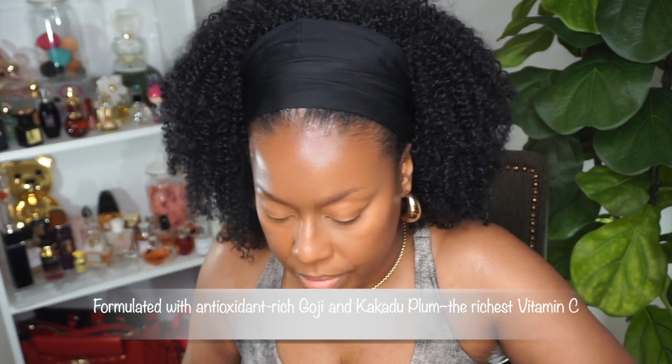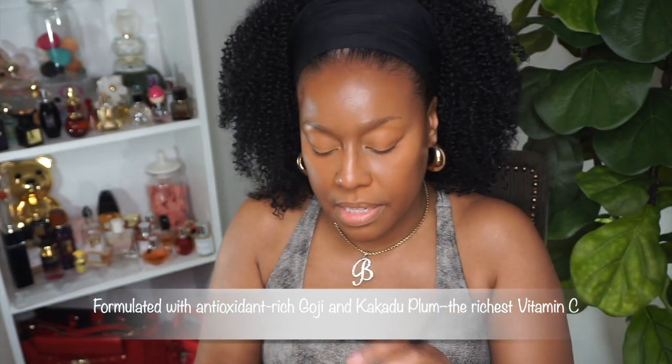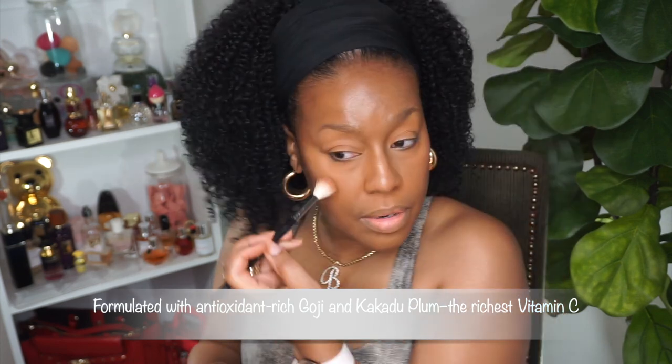Sephora is really popping with their products. I do get a little irritated though because as soon as I buy something it gets discontinued. Because I want that illuminating look, I don't think I'm going to use any more powder. I'm going to use this little butter blush — I think that's what it's called — it has pink in it so it can serve as both a highlighter and a blush. I'm just going to put a little right here.